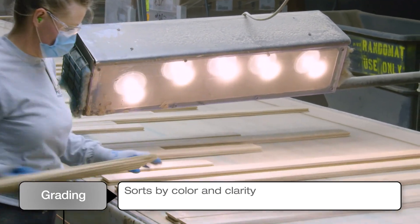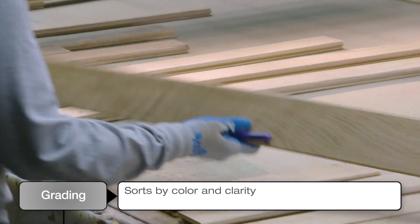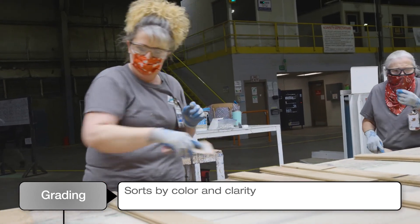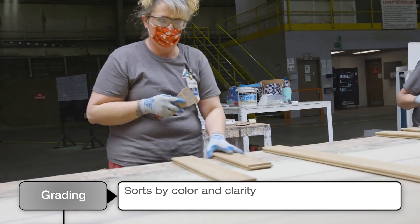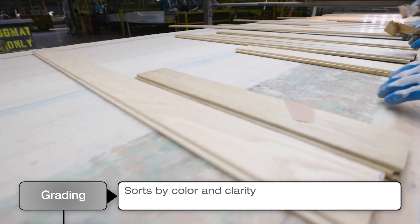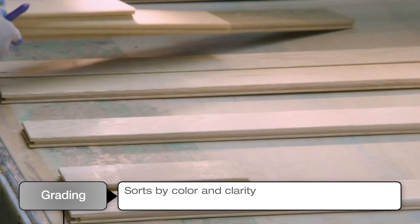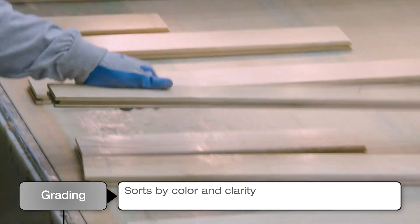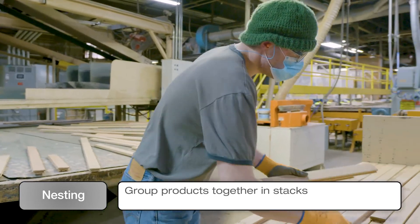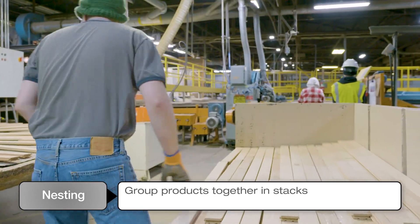Now we're beginning the grading process and doing QA work, such as making repairs with putty, or even rejecting the plank if it doesn't meet our standards. For grading, we sort for color, clarity, and character to meet appearance specifications. Due to natural variation of wood, darker colors can be utilized in darker stain, and lighter colors are separated for lighter stain. Once the grading is complete, the graded planks are stacked together in preparation for the final finishing stages.